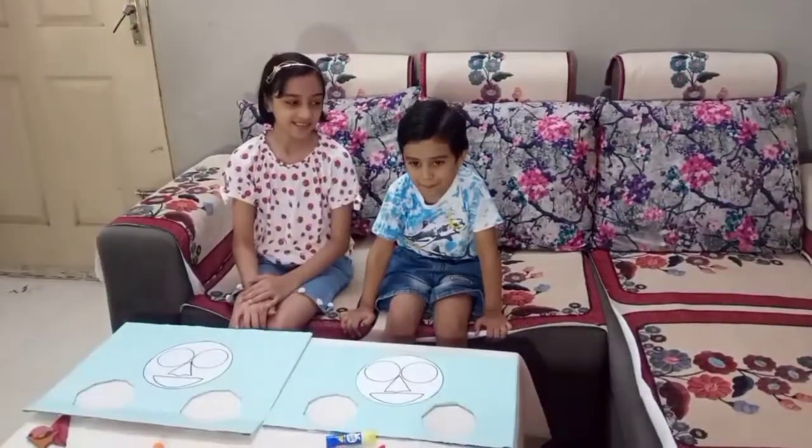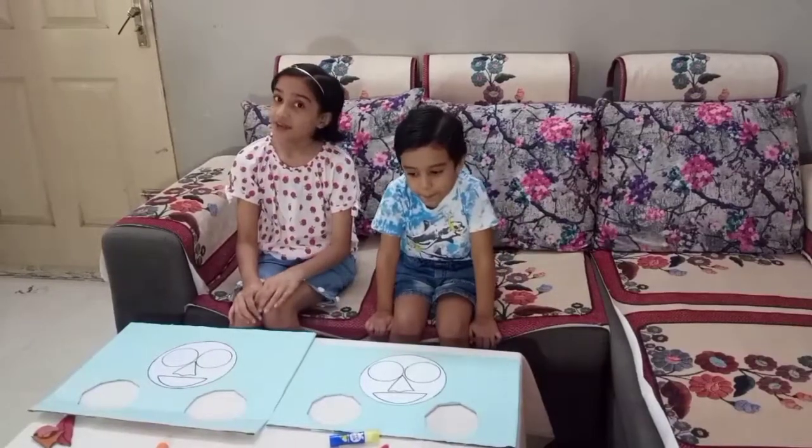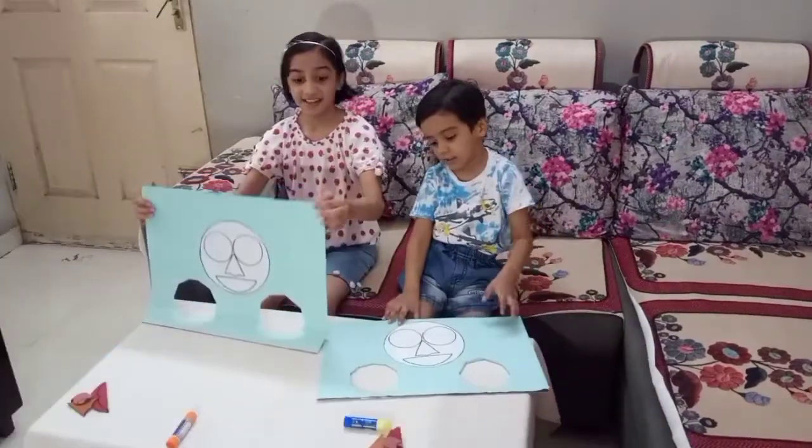Say hello, Krishna. Hello! Okay, we will have two rounds in this challenge. Let's get started. Let the fun begin.